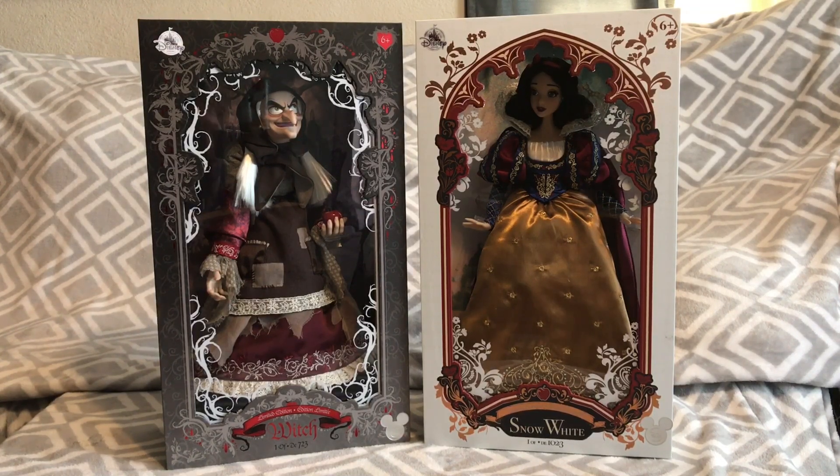A friend of ours, Burn Out, recommended I do this review like I did with the Beauty and the Beast platinum set. I'm going to try to keep it as fast as possible with two dolls — a quick walkthrough so you can see everything in close-up detail and then determine for yourself if they're worth the price. Right now on eBay the resale value looks like they're going anywhere from $500 to $800.